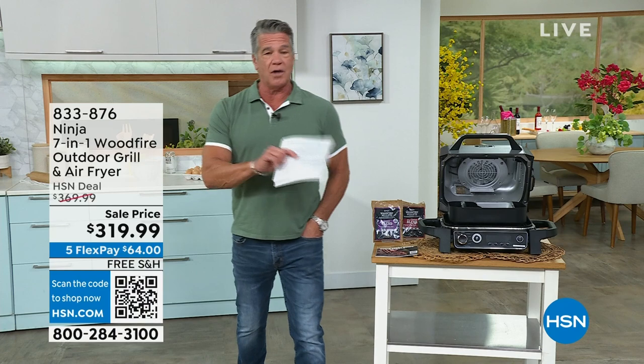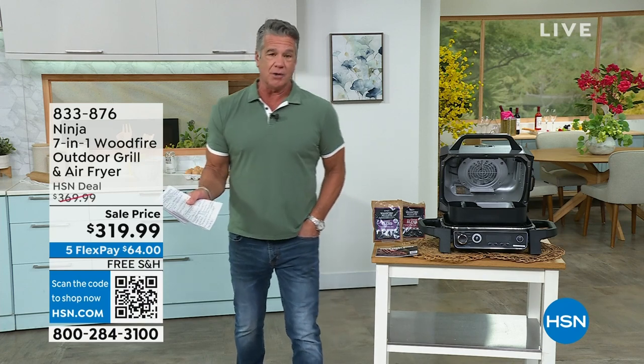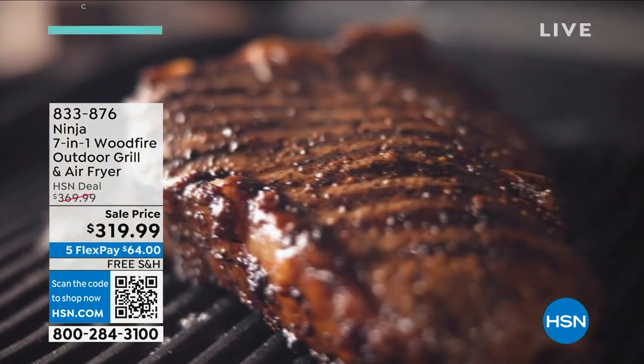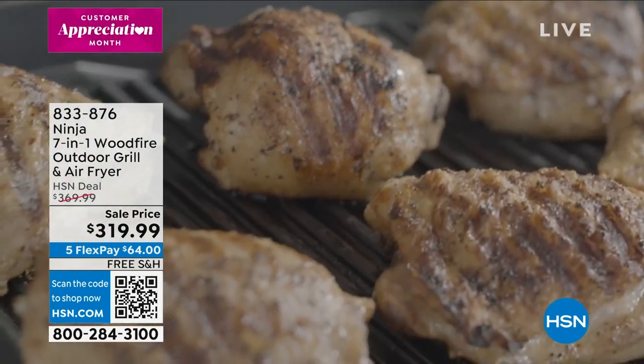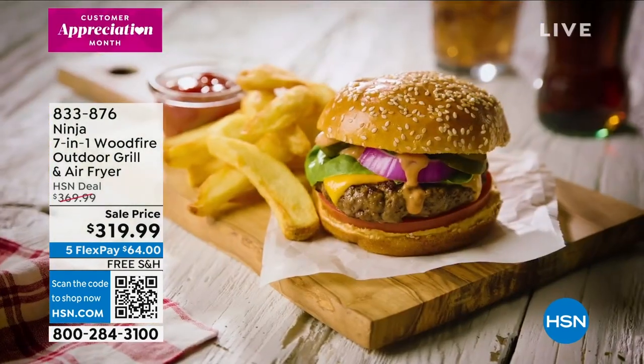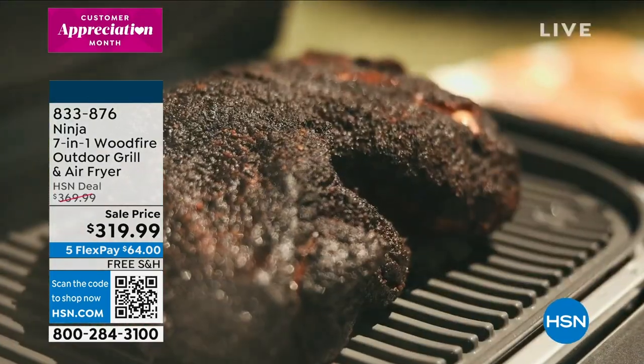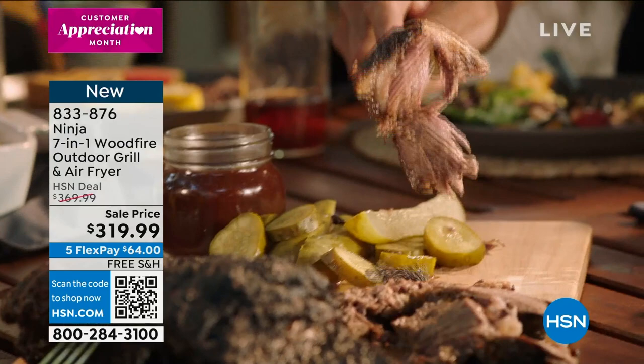This Ninja — there's no other cooking product out there on the market like this. Most of us don't have a lot of room, or necessarily have room for a giant big old barbecue or a smoker. What if I told you you could get both of those in a compact size? Not only that, you can cook anything you want.